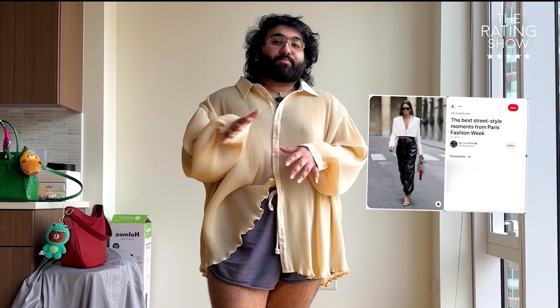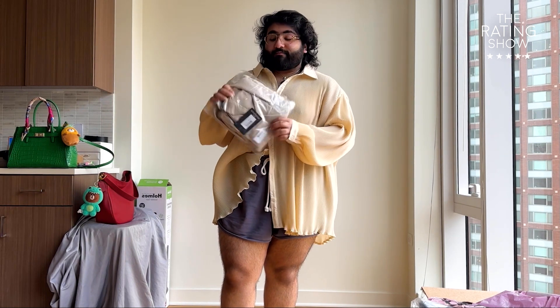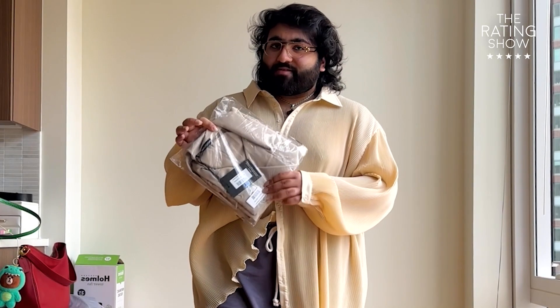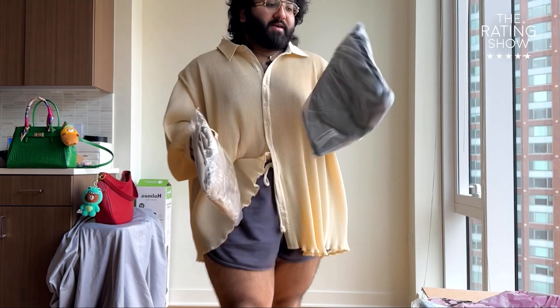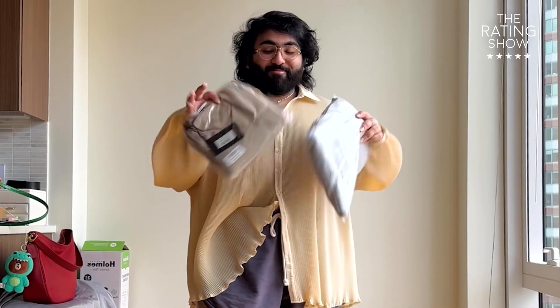The first look that I wanted to recreate was this cropped blazer with these pleather pants. Now I wasn't able to find the exact same cropped blazer, but I was able to find a similar one from Pretty Little Things. And although it is not white, I think we can still achieve the same look. And for the pants, I found these pleather pants that look almost identical to the one in the picture. It's from Boohoo. So let's see them and let's try it on.